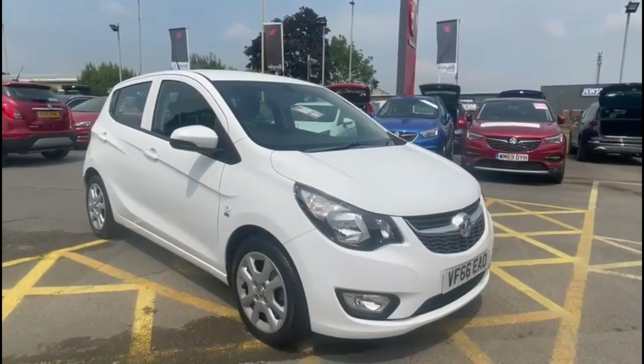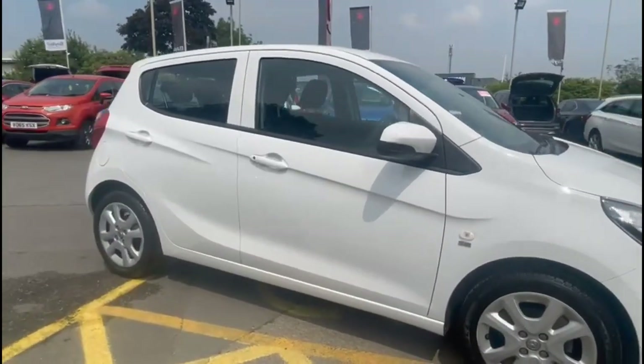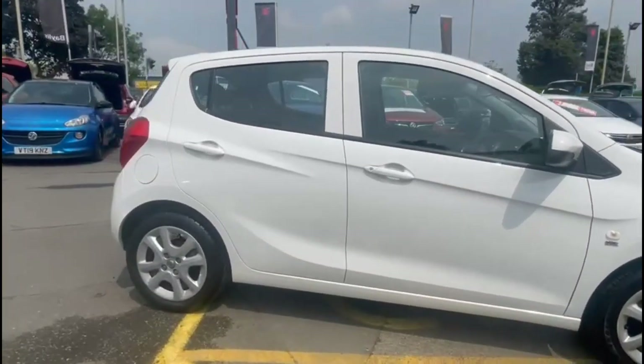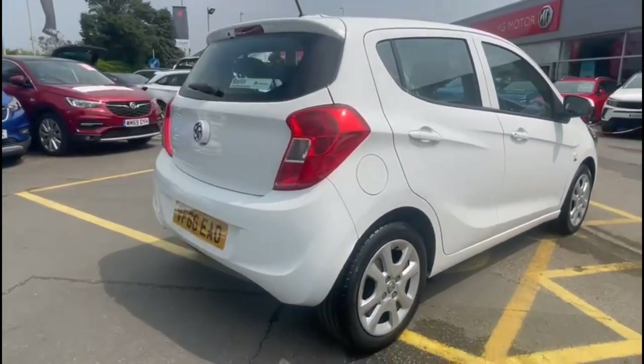Hello and welcome to Baylis Vauxhall. Today we're viewing a Vauxhall Viva 1.0 SE. This vehicle has covered 27,230 miles, finished in Olympic white. It also comes with a Baylis warranty with the option to extend it to 36 months.